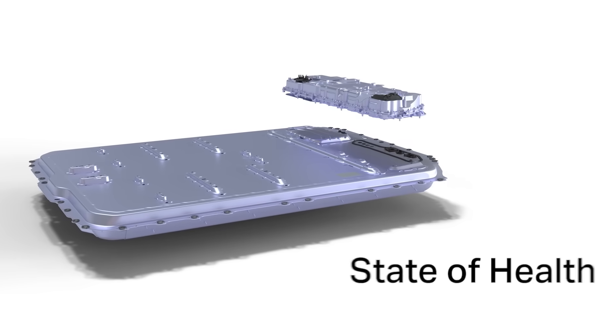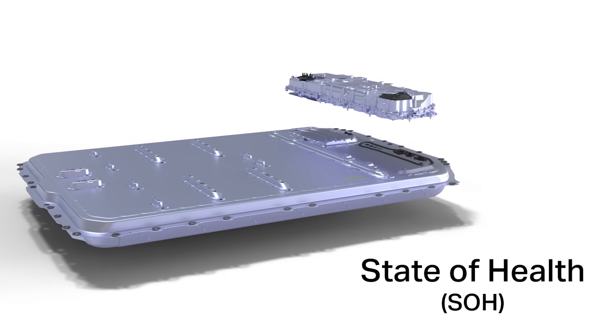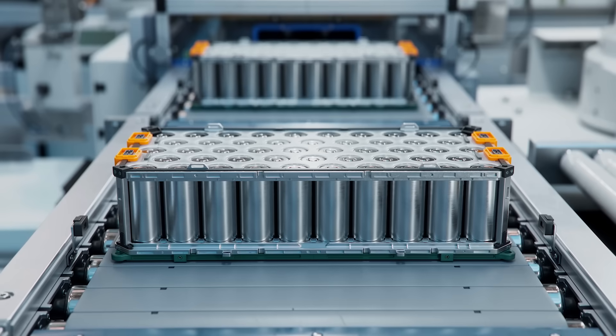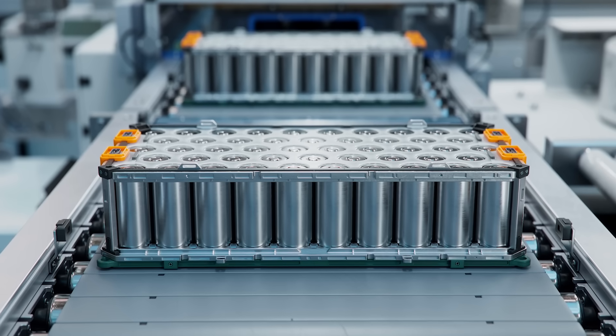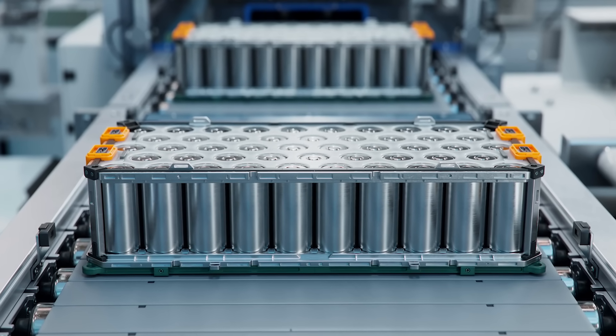Understanding the state of health, or SOH, of an EV battery is critical for evaluating its overall condition. SOH is a measure of a battery's capacity compared to its original state, providing insights into its performance and lifespan.